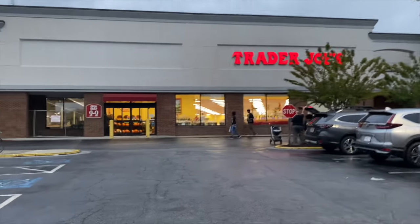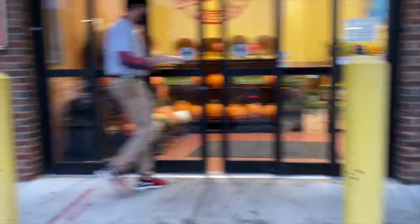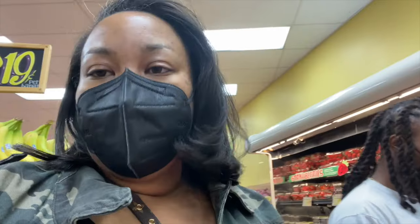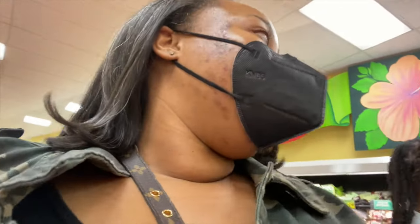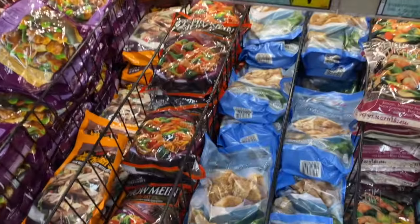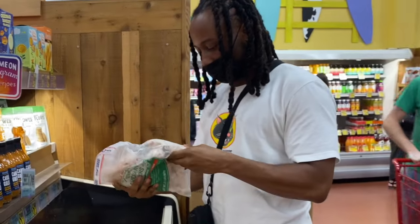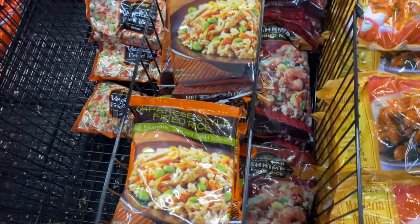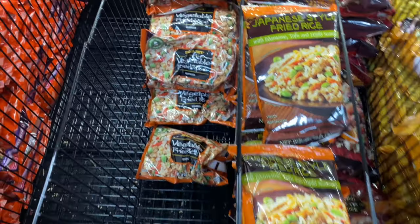We're at Trader Joe's — I have not been here in a long time, I love it here. My girl Coco McQueen is always raving about this place. Now, do I want the Japanese fried rice or the vegetable? Let's do vegetable.